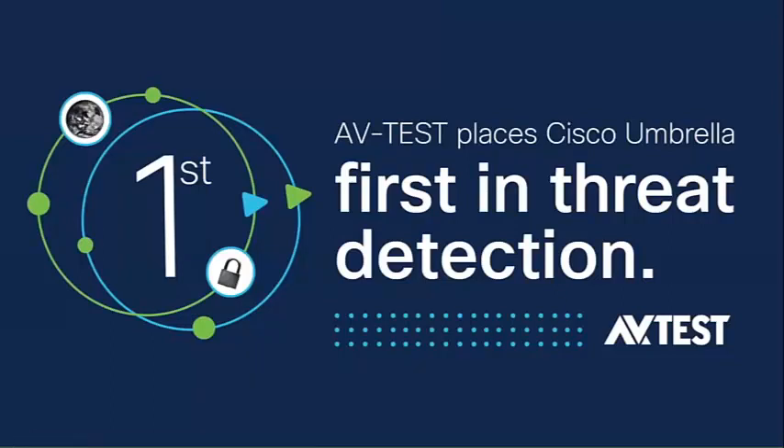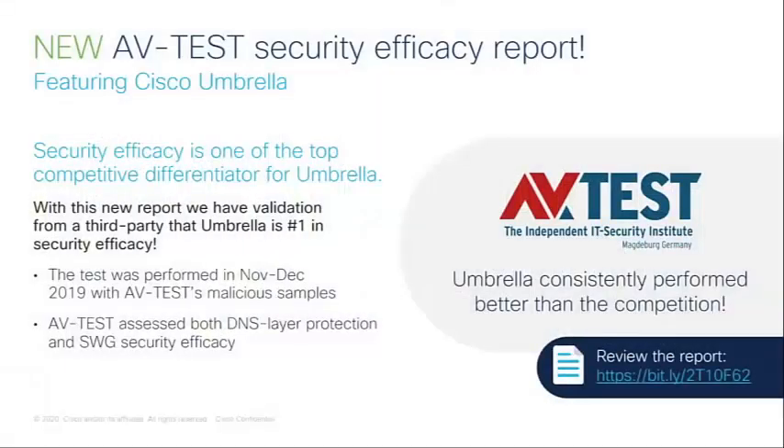A test was performed by AV-Test, a third-party tester that deals in security testing. We're very proud that Cisco Umbrella was in first place in threat detection — or threat efficacy — in the various tests that were performed. We put our emphasis on security efficacy; it's one of the most important things in our product. This shows validation from an independent third party that Umbrella was placed in first place.